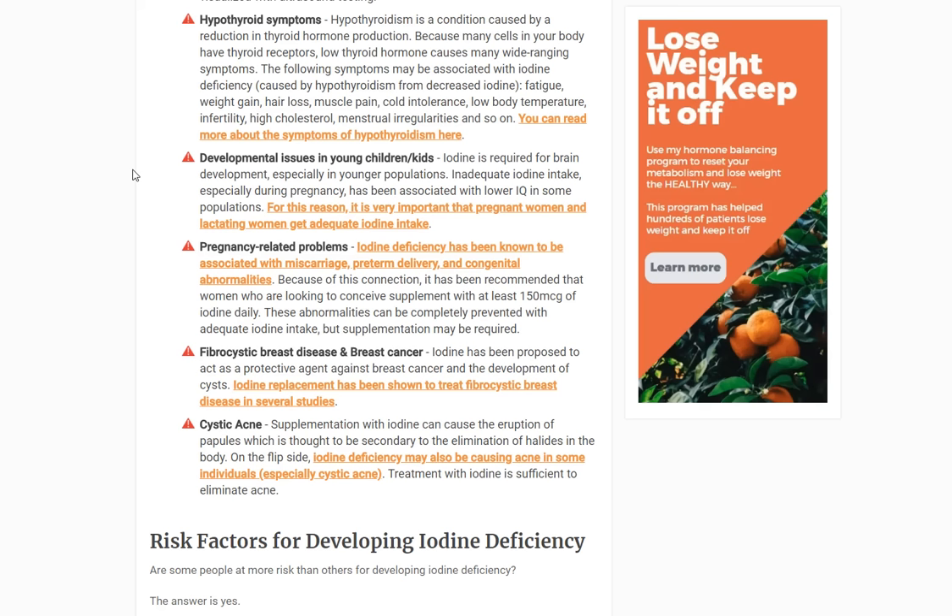The next set of symptoms is pregnancy-related problems. Iodine deficiency is associated with miscarriage, preterm delivery, and congenital abnormalities. The developing fetus requires iodine to develop the brain, and once children are born, their brain is still malleable — neurons are being created. During pregnancy, iodine plays a critical role.